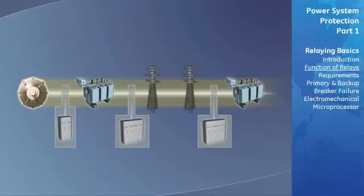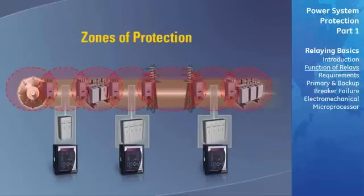One of the protection engineer's most powerful tools is the concept of zones of protection. The boundary of a protective zone represents the region that a particular protective element covers. It is necessary for these zones to overlap to ensure proper protection.